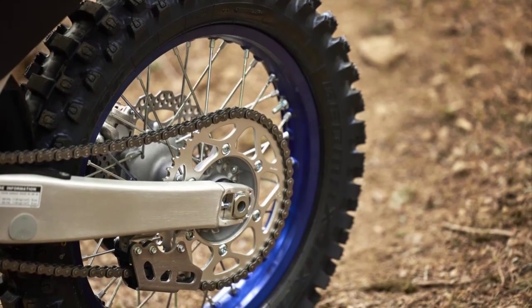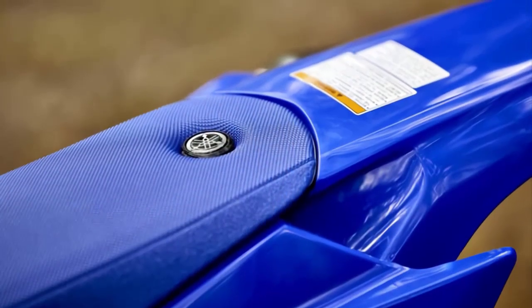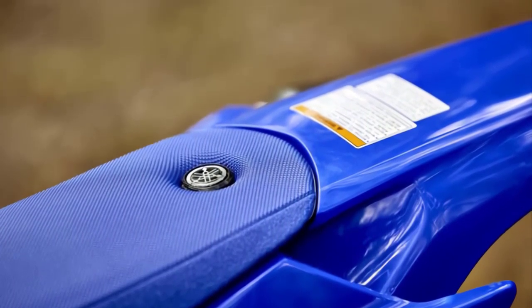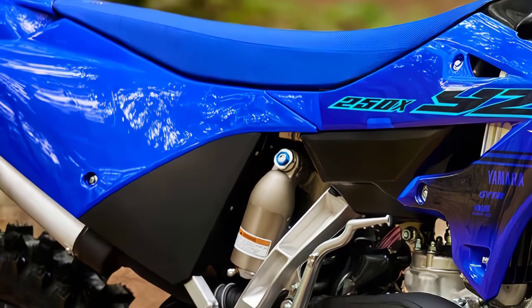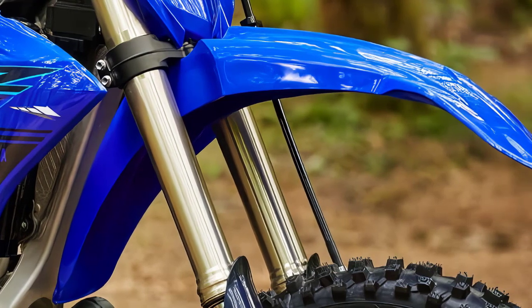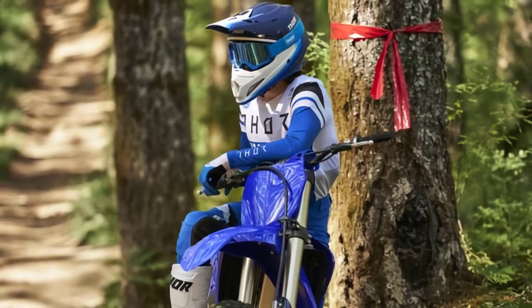To sum it up, the 2024 Yamaha YZ250X is a beast of a machine designed for off-road enthusiasts who crave power, precision, and performance. Whether you're a seasoned rider or a newcomer to the off-road world, this bike is sure to provide an exhilarating experience that will leave you wanting more. That's it for our overview of the 2024 Yamaha YZ250X. If you enjoyed this video, don't forget to give it a thumbs up and subscribe to our channel for more exciting motorcycle reviews and off-road adventures. Thanks for joining us today, and we'll catch you in the next one.